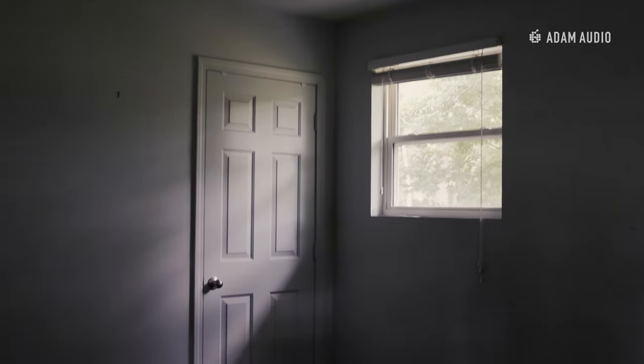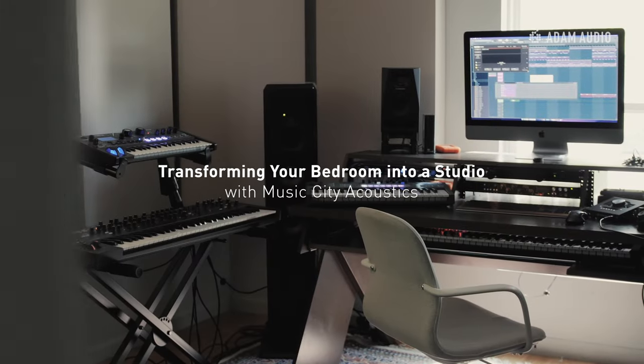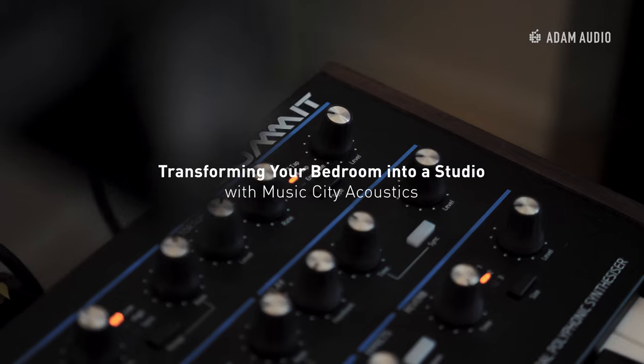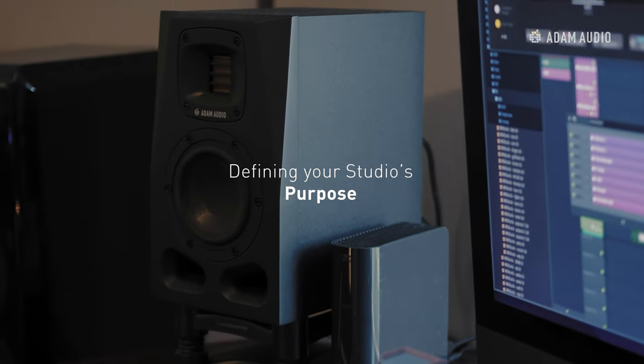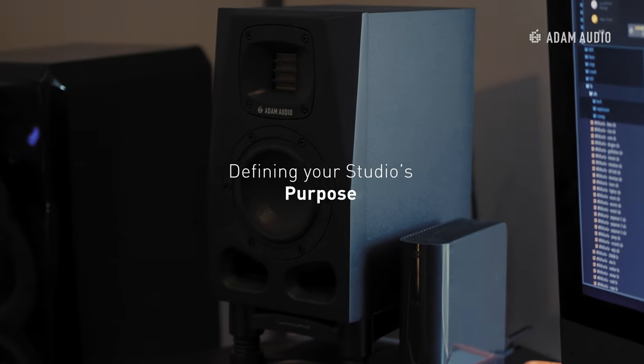Hey guys, this is Anders with AtomAudio, and today we're going to show you how you can take a bedroom and turn it into a functional studio space.